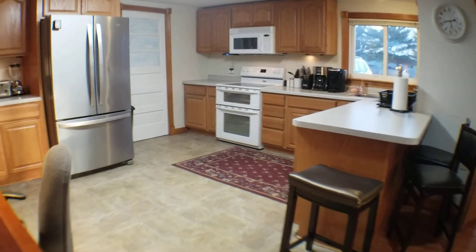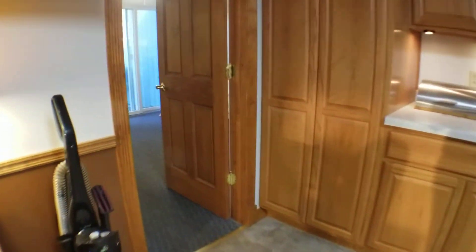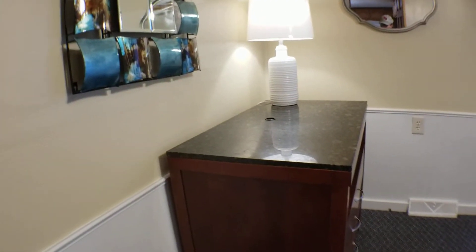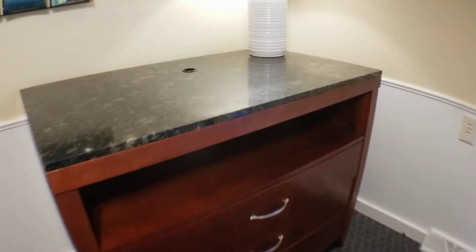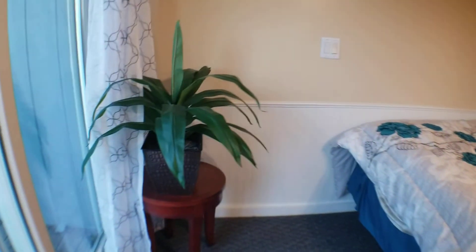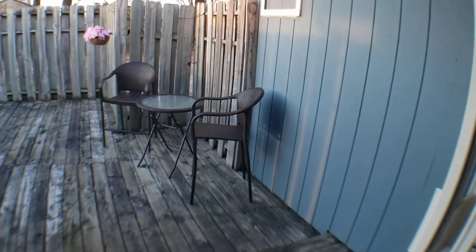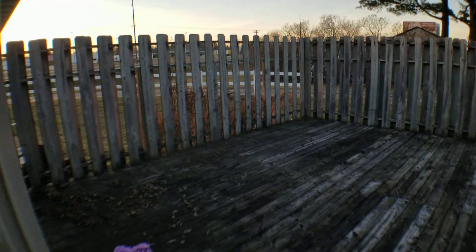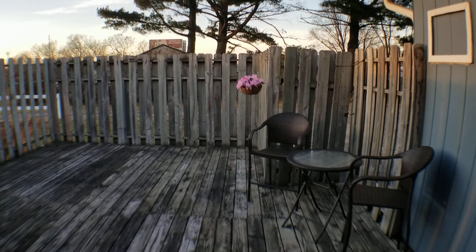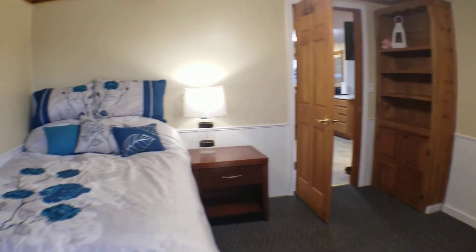Now let's look at the second bedroom. It has a built-in hutch offering great storage options and a granite-topped dresser, which is really beautiful. There's a nightstand with a light. Off this bedroom is a really nice-sized deck that's fenced in for privacy — great space to spend your summer nights.